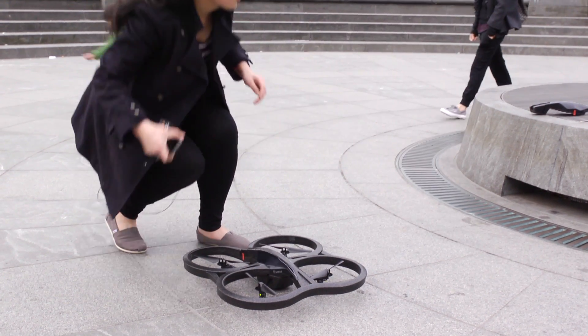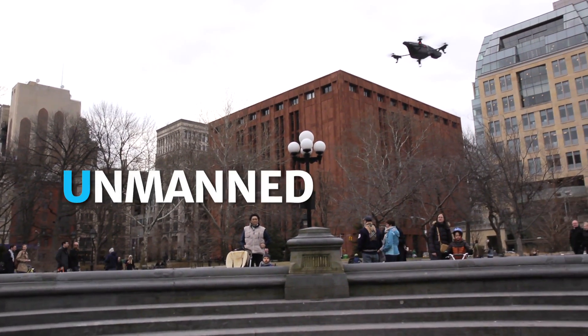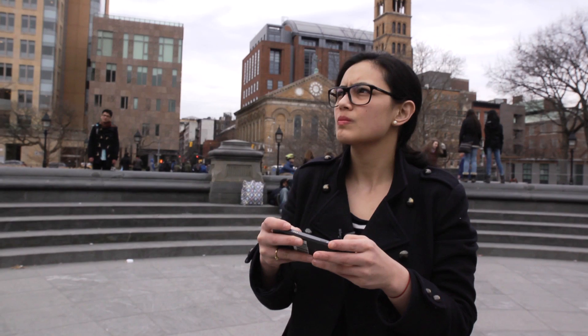The UNICEF innovation team has given me this awesome opportunity to conduct further research on drones. Drones are technically unmanned aerial vehicles. What's really great is I get to explore the use cases and future possibilities.